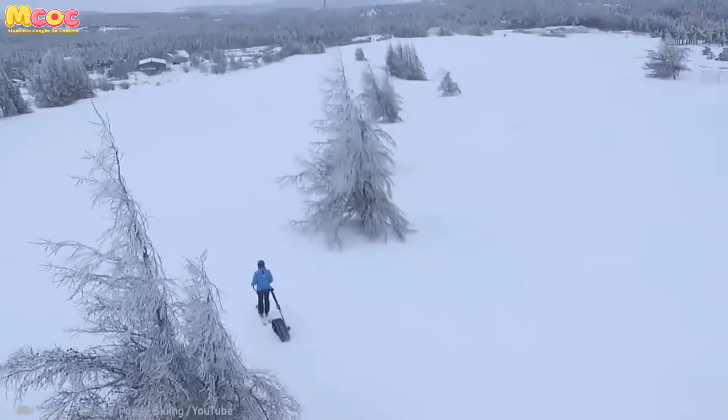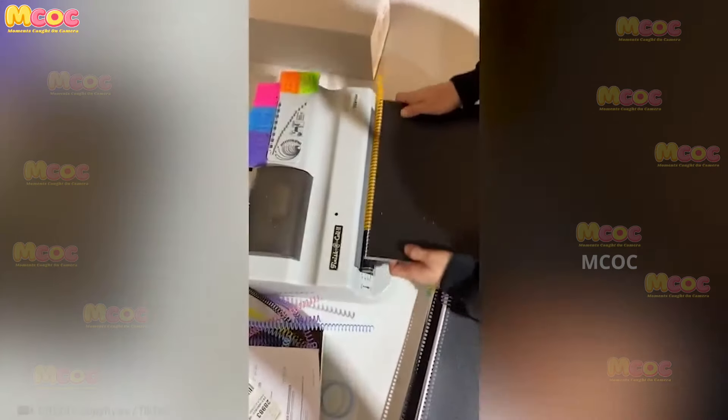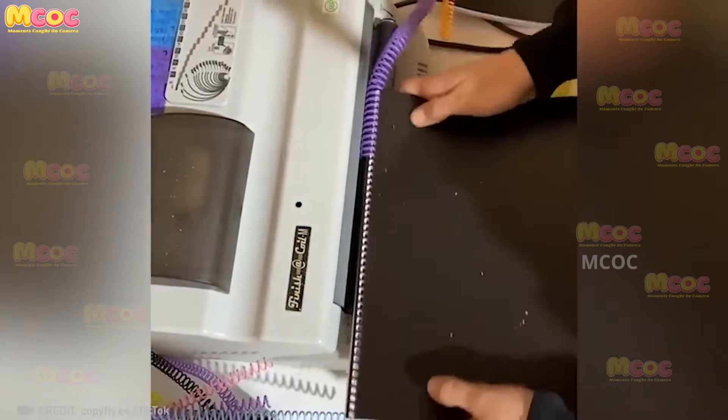Watch closely as this mechanism puts a spiral in a notebook with perfect precision. It's amazing to see how a simple movement can create such intricate patterns.